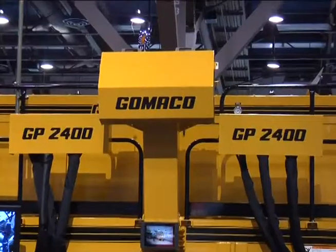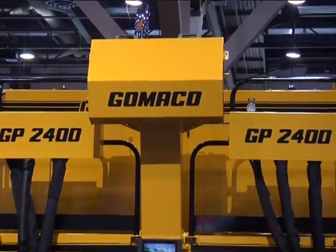Hi, I'm Larry Stewart, editor with ForConstructionPros.com. I'm at World of Concrete in Las Vegas in the Gomeco booth with Kevin Kline, who's Vice President of Engineering, Research and Development, talking about the GP2400 the company's introducing here.